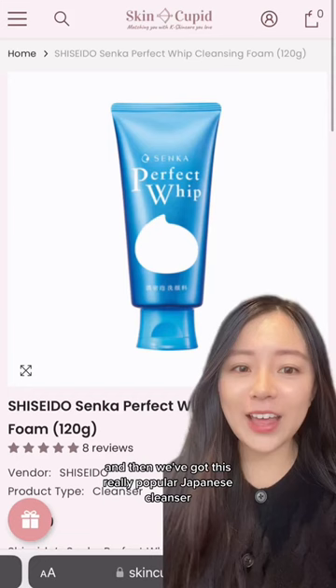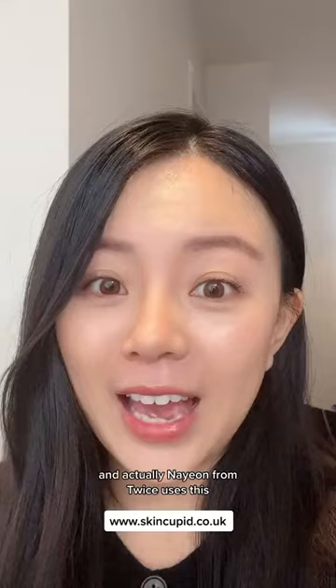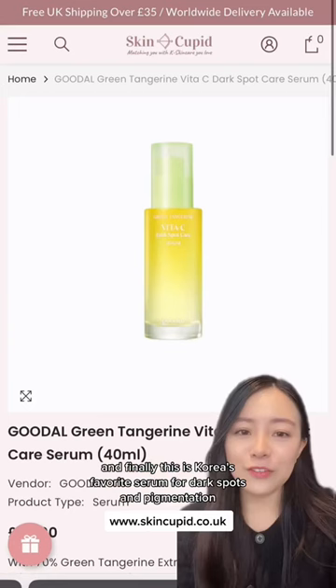And then we've got this really popular Japanese cleanser. It's a foaming cleanser that goes deep into the pores to draw out all the impurities. It's the number one cleanser in Japan and it's also top ranked in Korea. And actually Naeom from Twice uses this.